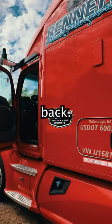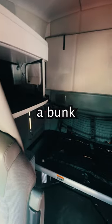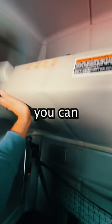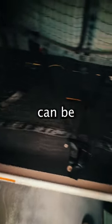A standard sleeper doesn't have a door on the back. Instead, you access the sleeper through the cab. The first thing we'll notice is a bunk bed. The top part of the bed is attached to the wall, but you can unclip it and bring it down. If you're just driving by yourself, you can use the top part to sleep on once you add a mattress, and the bottom can be used for storage.